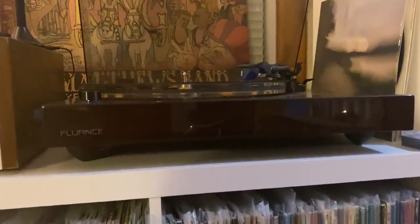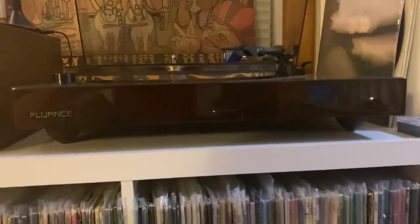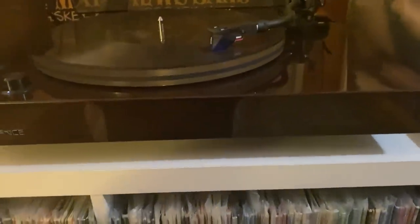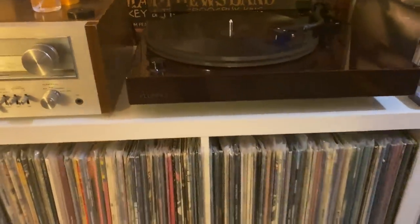I play my records on a Fluance RT85 — I picked this up this past year. I love it. I don't have anything negative to say about this turntable. It's got the Ortofon Blue cartridge, the acrylic platter, and the outer belt drive. I absolutely love it — it sounds fantastic.